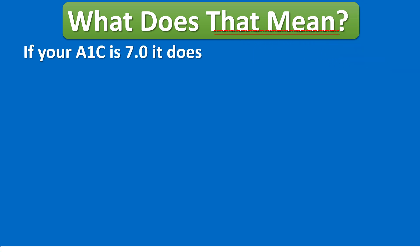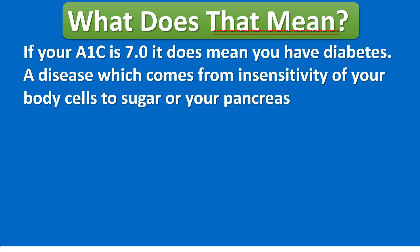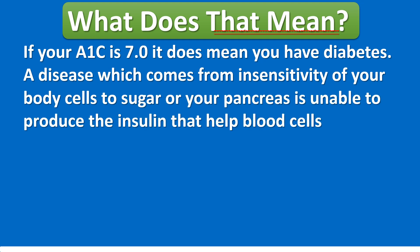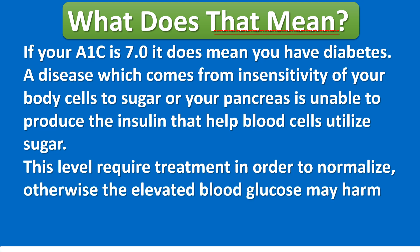What does that mean? If your A1C is 7.0, it does mean you have diabetes — a disease which comes from insensitivity of your body cells to sugar, or your pancreas being unable to produce the insulin that helps blood cells utilize sugar.